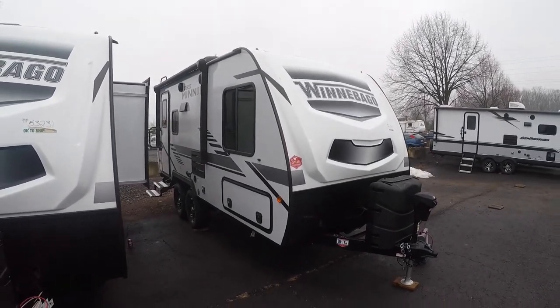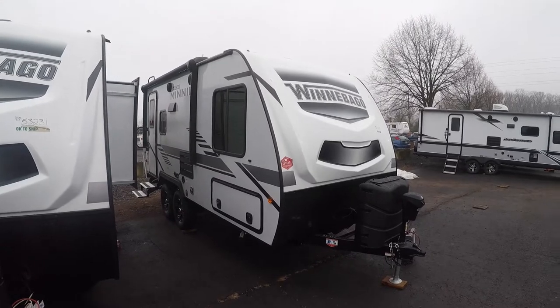Hey everybody, how's it going? It's Bronson from Fretz RV here in Southerton, Pennsylvania. Looking at another Winnebago product here today.